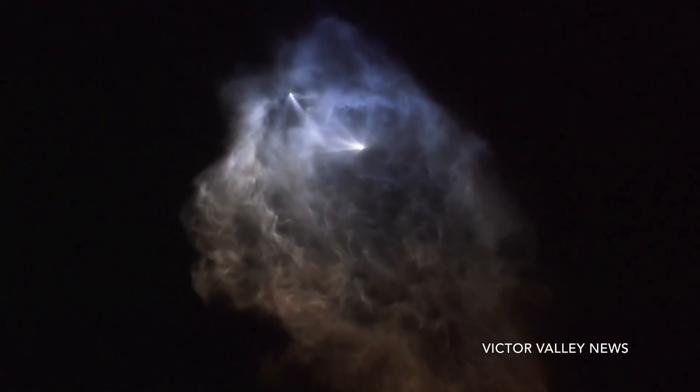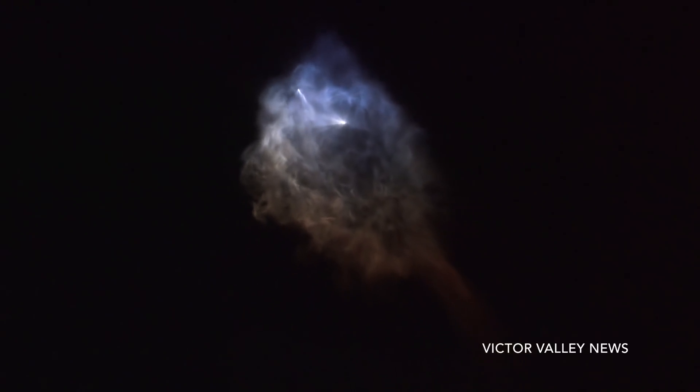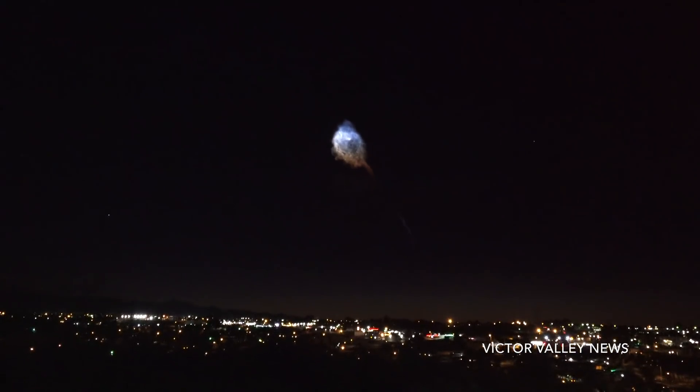You can see the second stage Merlin vacuum engine lighting up right now, heating up and preparing to boost that payload the rest of the way towards its intended orbit. Stage one boost back. You should see that fairing deploy on the right hand side of your screen right now. And there it is — good fairing deploy. Fairing separation confirmed.